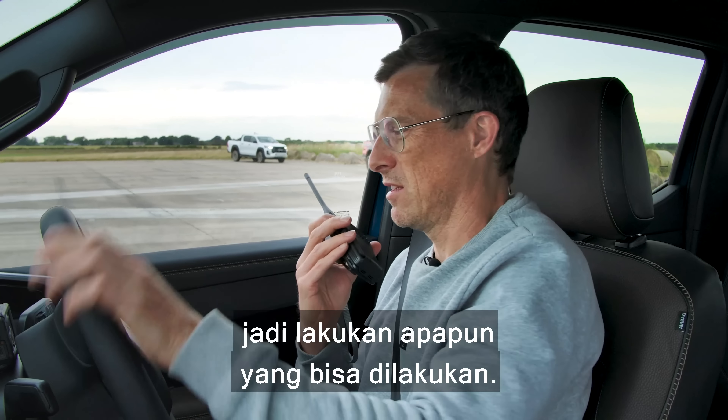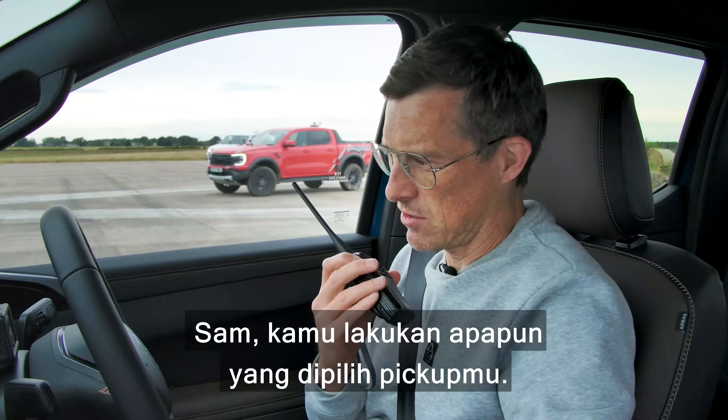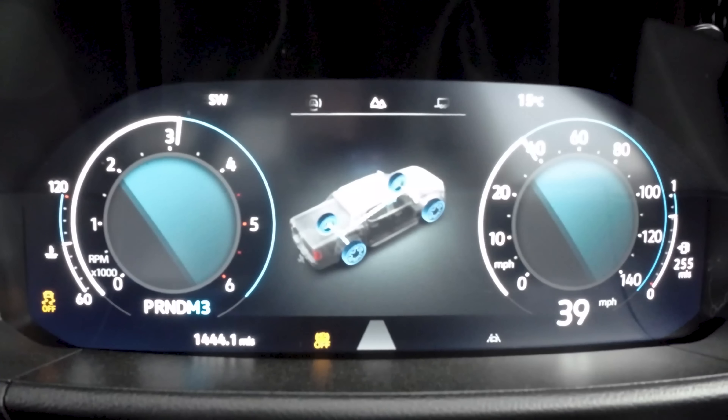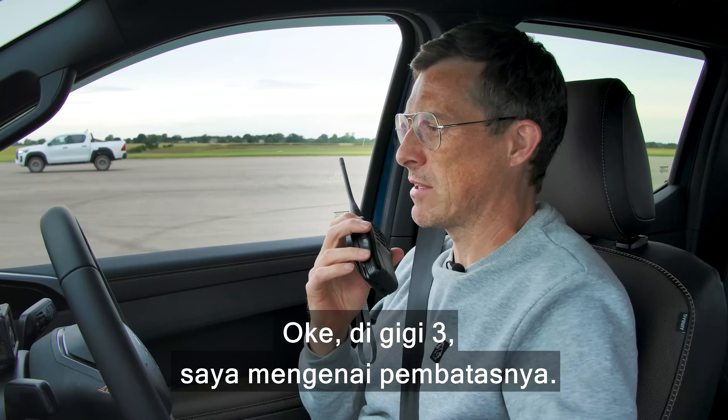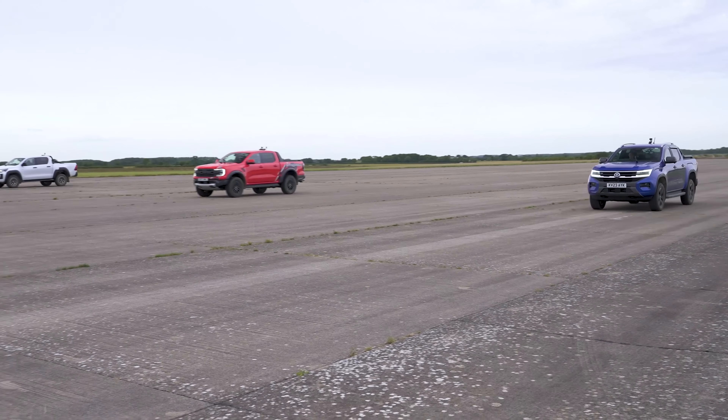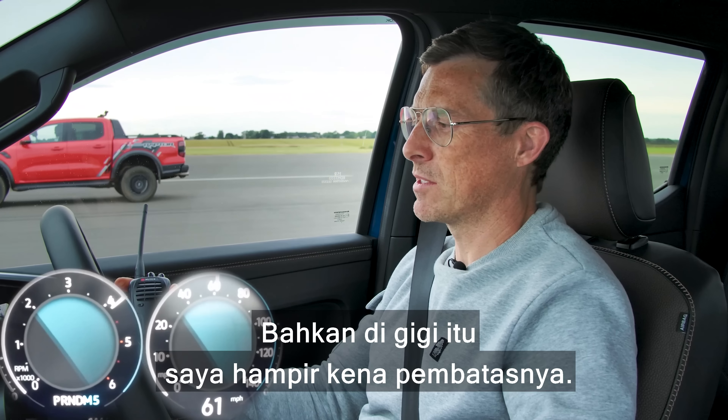Nick, how do you change gears in the Hilux? It's weird — I've got paddle shifters and a sports mode for the gearbox but it doesn't really put it in manual. It's kind of like a pre-select: you tell the gearbox what gear you want next and then it changes when it wants to. I don't even understand what you just said — just do what you can.